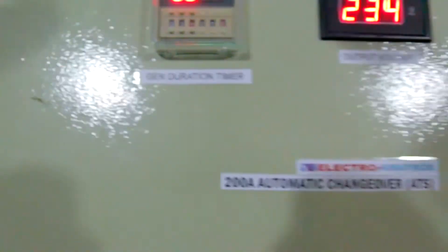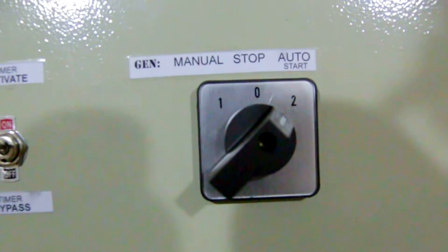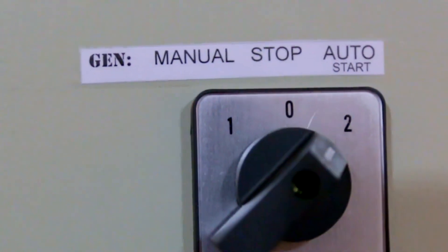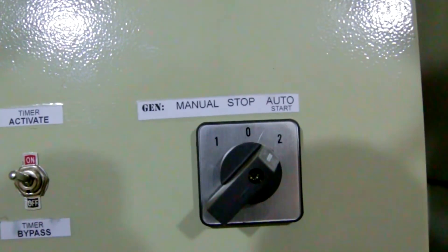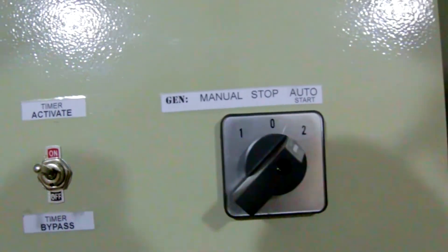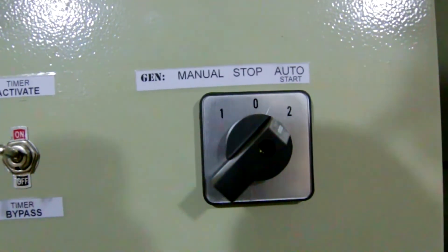Then you have the main control buttons. Auto means the ATS will start automatically — if PHCN cuts the light, the gen comes on; if PHCN restores the light, the gen stops. Stop simply turns it off. Manual is for when you don't want the ATS to kick in automatically — for example, if you want to switch it on and off manually during the day.